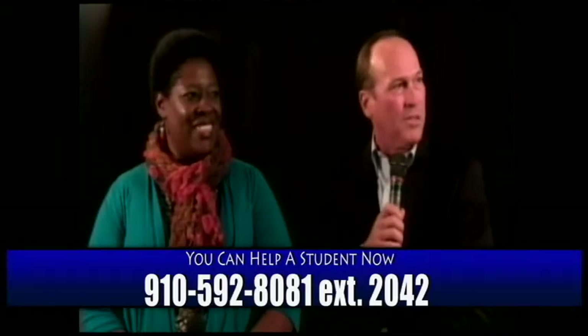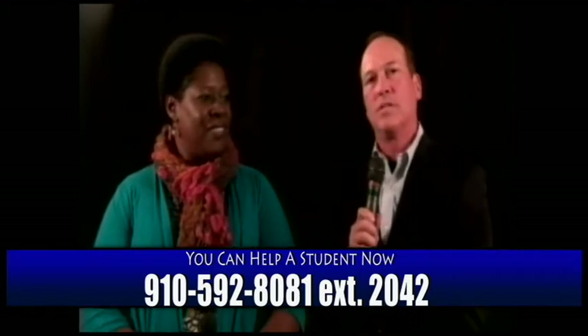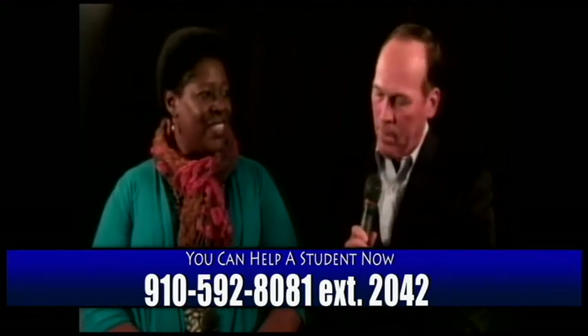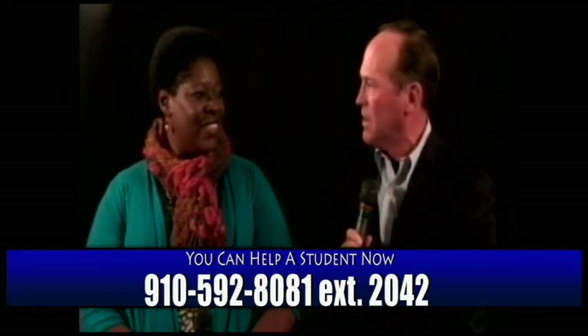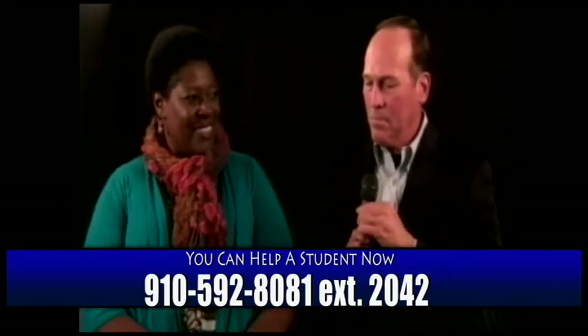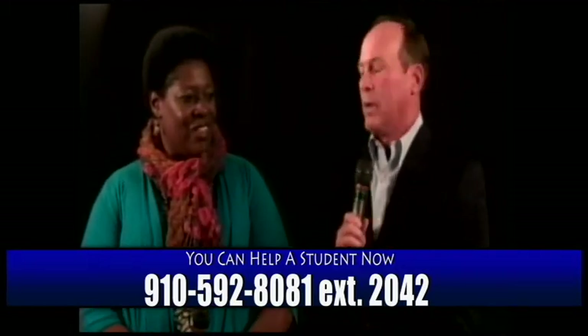I am here with Loretta Jones, who is the chair of the cosmetology department. Thank you so much for sharing your time for the foundation and for all you do for the community college.